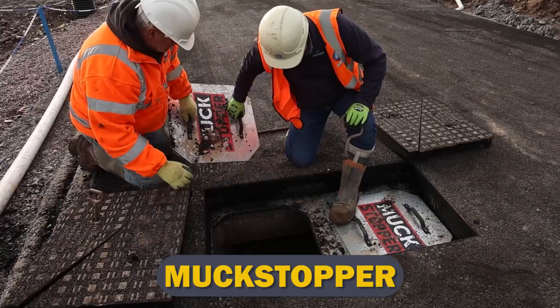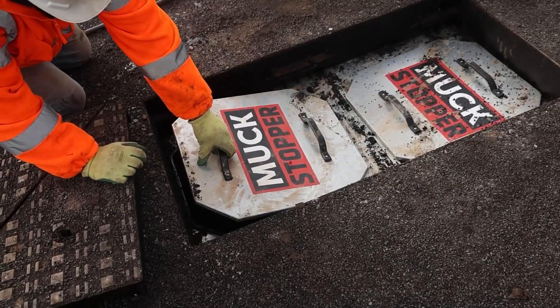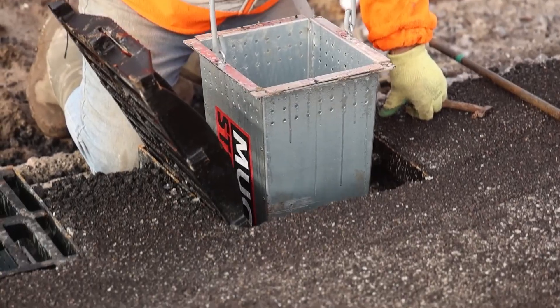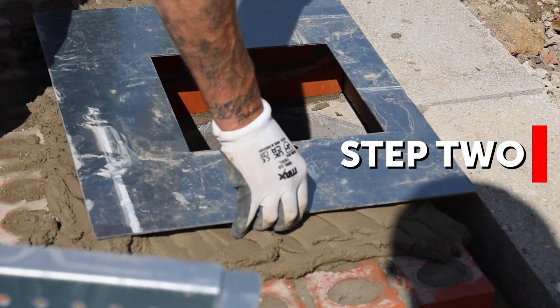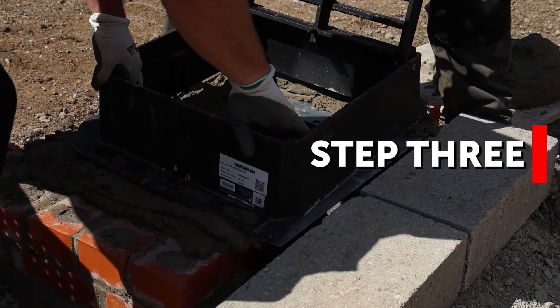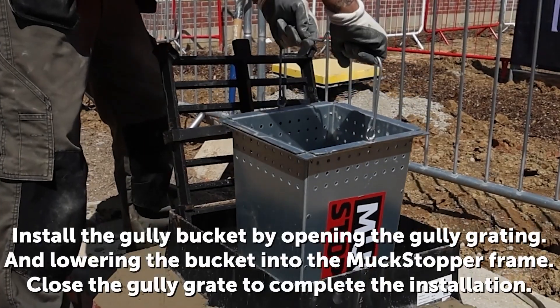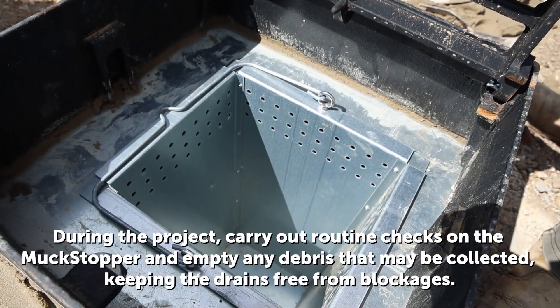Muck Stopper. The Muck Stopper RS-400 is a temporary silt trap bucket developed for use in road gullies during construction. It provides a first line of protection against silt, catching the majority of it at the source. To install, per the manufacturer's directions, place the gully grating and frame above the brickwork, bed the frame with mortar, and position the bucket for removal. Perform routine checks, dump garbage, and keep drains clear of clogs.